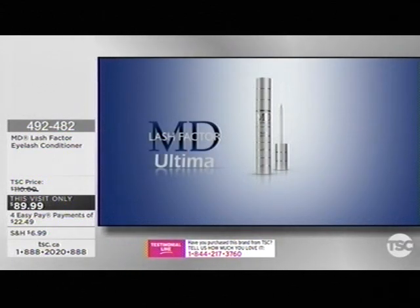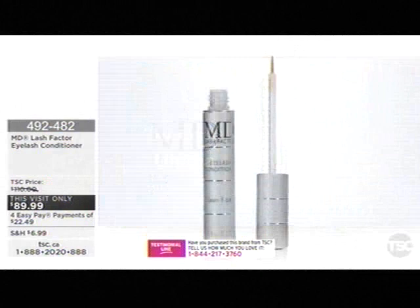MD Lash is a trusted professional and prestigious brand for over three years in over 18 different countries. Call the testimonial line — we want to hear from you, we want to hear about those gorgeous lashes you now have. The item number is 492-482 on the MD Lash Factor. It's a conditioner you use every night. This visit only at $89.99 — tomorrow it goes back to $110.